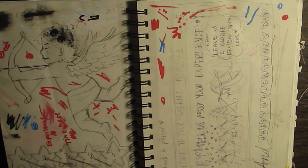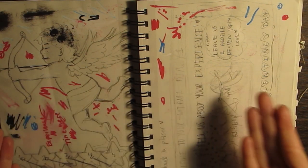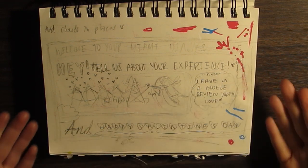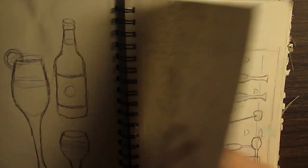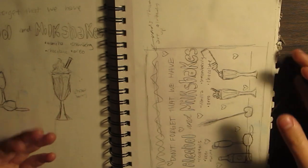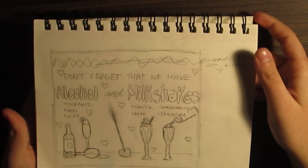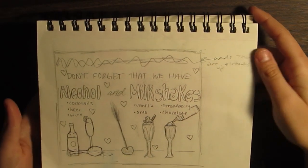Oh my God, I used to work at Denny's, you guys — here's some lore. I used to do the chalkboards. So here's a chalkboard I did for Valentine's Day — I would always come up with different little plays for like Google reviews and giving five stars. These were so fun to do. Here's another one I also did for Valentine's Day. This was the front chalkboard and it was to promote alcohol and milkshakes because a lot of people didn't know that Denny's sells alcohol.